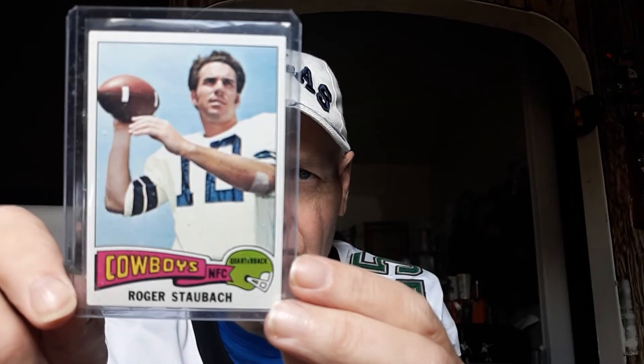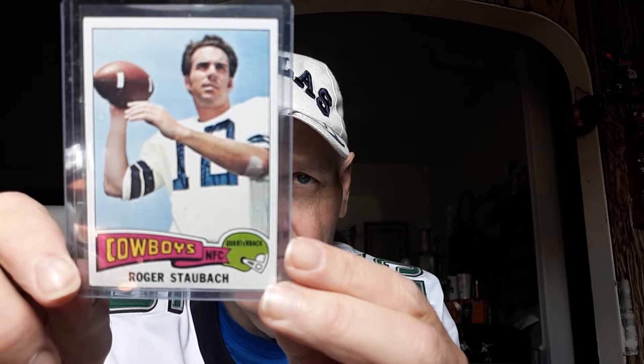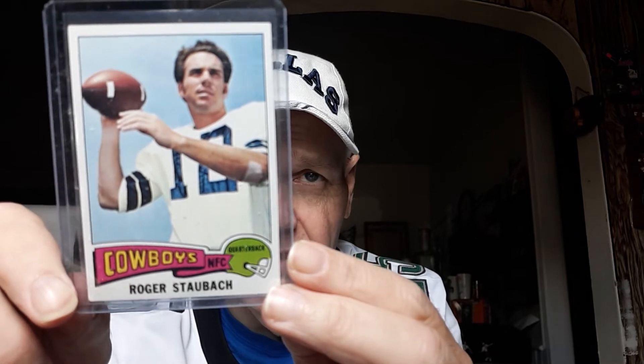My favorite quarterback of all time — only because I'm a Cowboys fan — America's quarterback, as they say, Roger Staubach, '75 Topps. This one's pretty nicely centered too, not too bad at all. I like the '75 Topps design, though it always looks a little incomplete design-wise. I like the '77 design better with the flag at the top — I'll show some '77s in a later video. Roger Staubach: Navy All-American, served his time in the Navy, then played quarterback for the Cowboys. He lost two Super Bowls to the Steelers, won one against the Broncos in '77. I think he was in about four Super Bowls — the great Roger Staubach, '75 Topps.